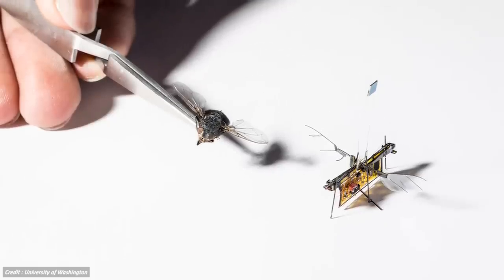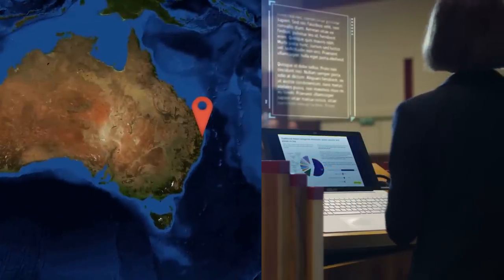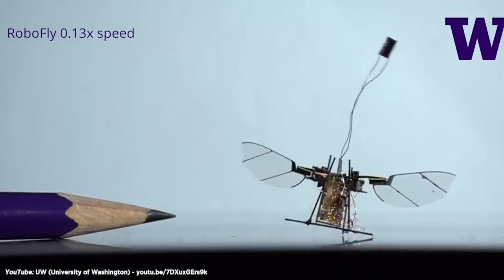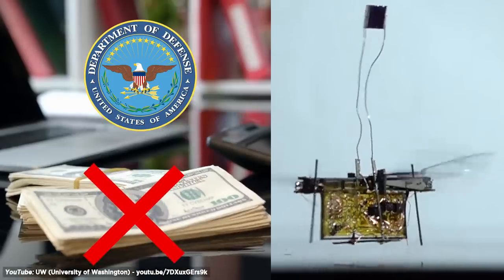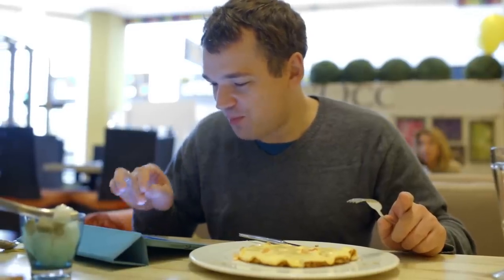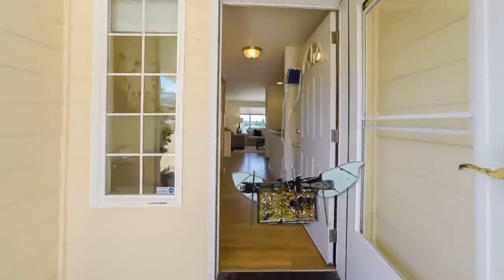The RoboFly was revealed at the International Conference on Robotics and Automation in Brisbane, Australia, in May 2018. The robot can hover using power beamed to it by an infrared laser, invisible to the eye. The RoboFly was not funded by the U.S. Defense Department, so it will first be used for civilian applications, such as detecting gas leaks, crop surveys, and other feats that need a much smaller version of the drone. Then the military will probably get their hands on it.